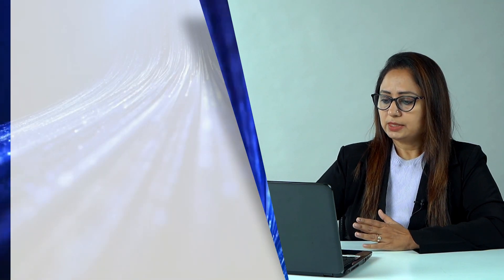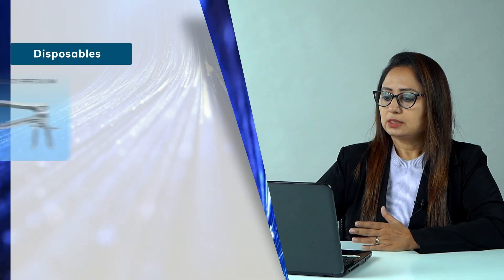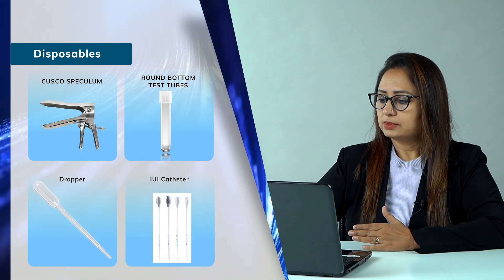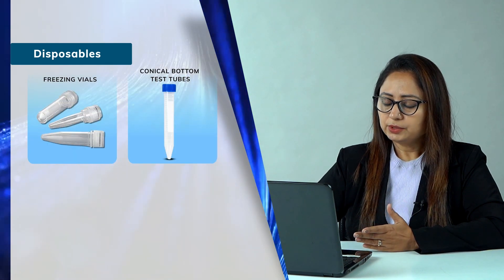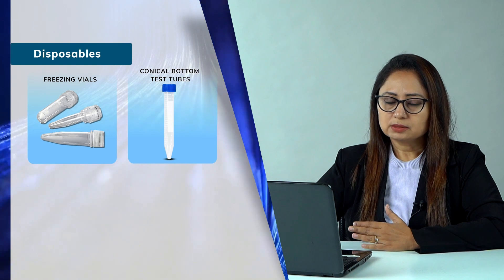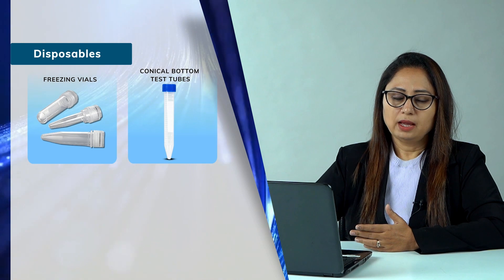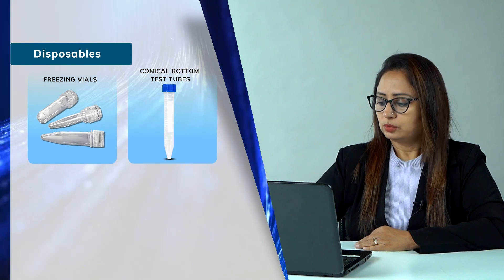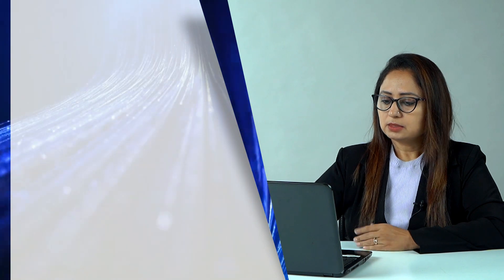The instruments and disposables used in IUI include a Cusco speculum, round-bottom tubes (50 ml and 5 ml), droppers, catheters, freezing vials, and conical-bottom tubes. IUI is processed by two or three methods — the direct swim-up method requires round-bottom tubes, while the density gradient method requires conical-bottom tubes. You should have both tube types and a semen container jar.